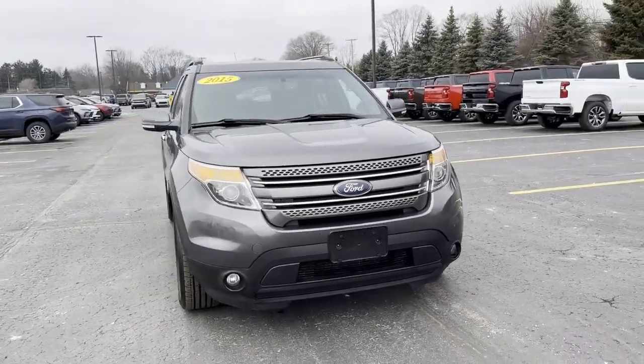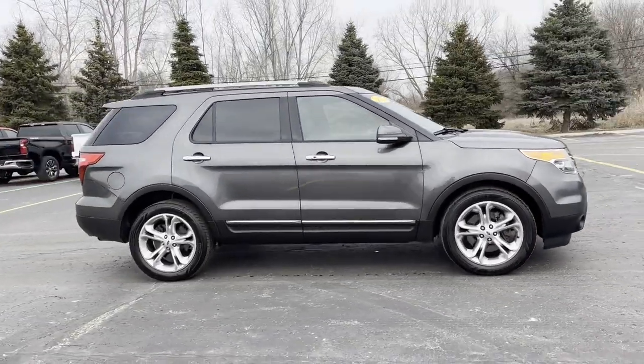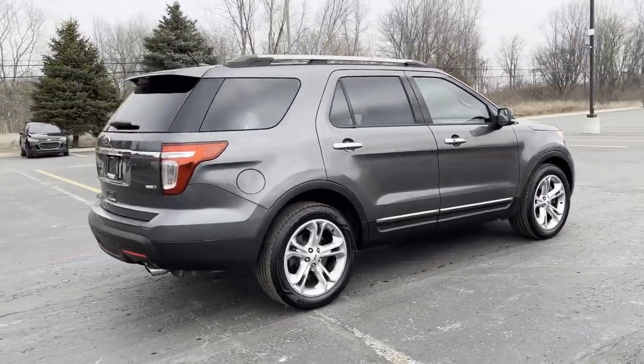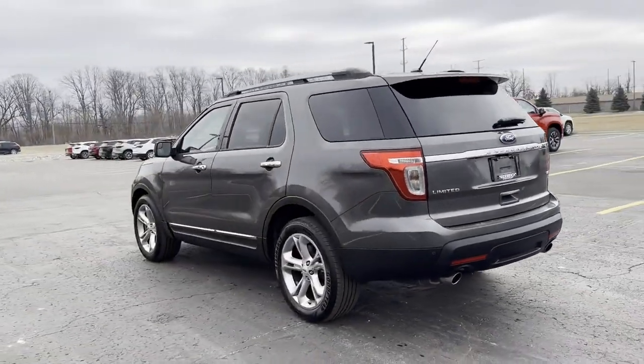2015 Ford Explorer. This SUV offers space as well as power and performance. Its sensibility is matched by a spread of extra features which include side view mirrors with turn signals, Wi-Fi hotspot, satellite radio, and premium sound system.